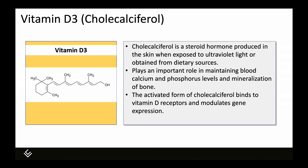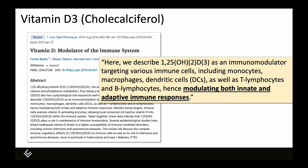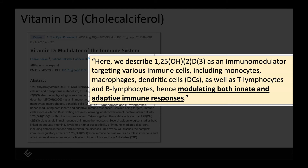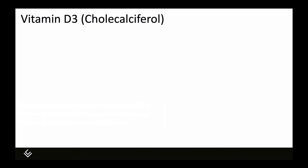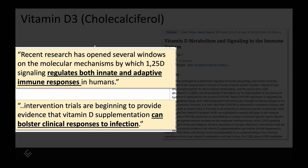Vitamin D is a third ingredient in CV Defense. It is often referred to as a steroid hormone because of the way it interacts with vitamin D receptors in the body. The skin can produce vitamin D, and it can also be taken as a supplement or obtained from dietary sources. Vitamin D plays a very important role in maintaining bone mineralization by regulating calcium and phosphorus levels in the blood, and it activates vitamin D receptors to modulate gene expression. Authors of a 2010 publication state that vitamin D targets various immune cells and enhances modulation of both the innate and adaptive immune responses. A 2012 paper concluded that vitamin D regulates both innate and adaptive immune responses and can bolster clinical responses to infection when supplemented.